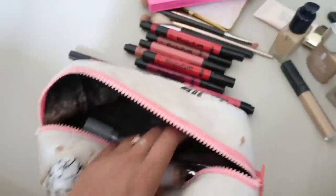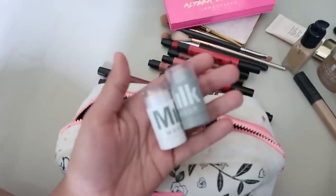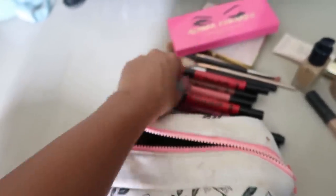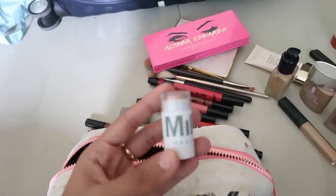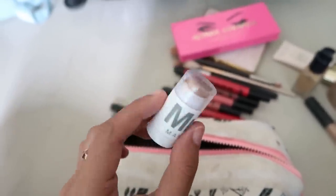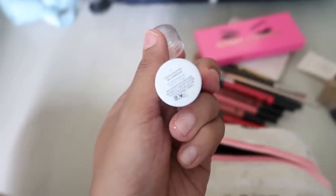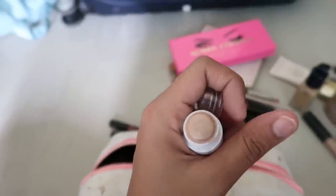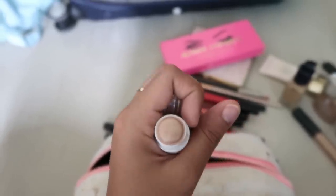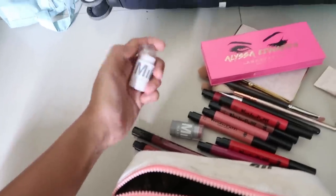I also picked up a couple of sample-sized Milk Makeup products in Paris. One is a blush in the shade Work — a very natural color. The other is a highlighter in the shade Lit; if you've watched the no-makeup makeup tutorial on my channel, the makeup artist Sneha used this on me. It gives a beautiful wet dewy finish that looks like your skin is glowing from within — I absolutely love it.